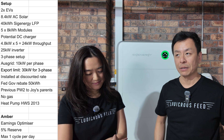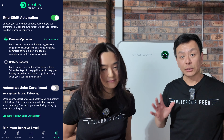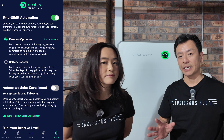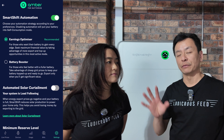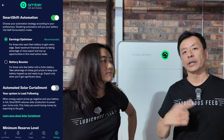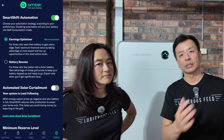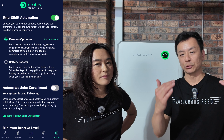We've also got a hot water heat pump system we've had since 2013 — a Japanese brand called Sanden, 12 years old and going strong. We have Amber on Smart Shift Automation with Earnings Optimizer, which means the AI takes care of us and tries to make us as much money as possible — throwing energy back from the battery to the grid when the price is high.